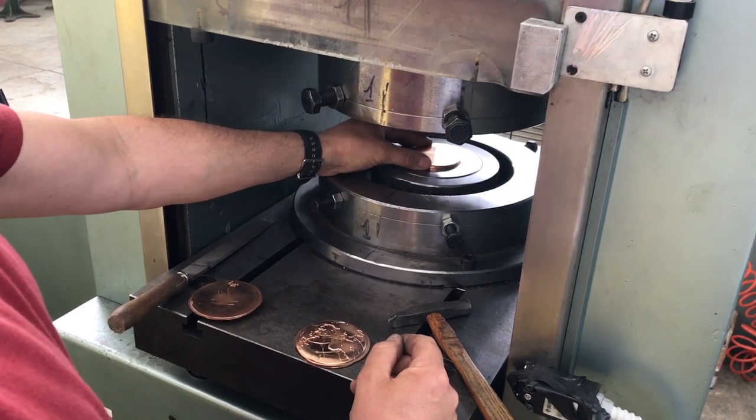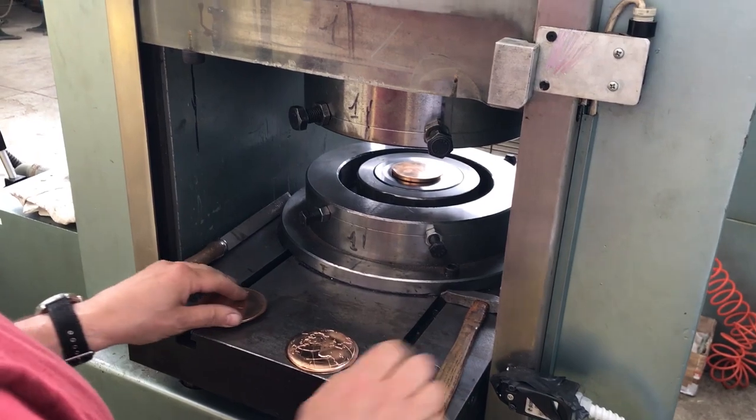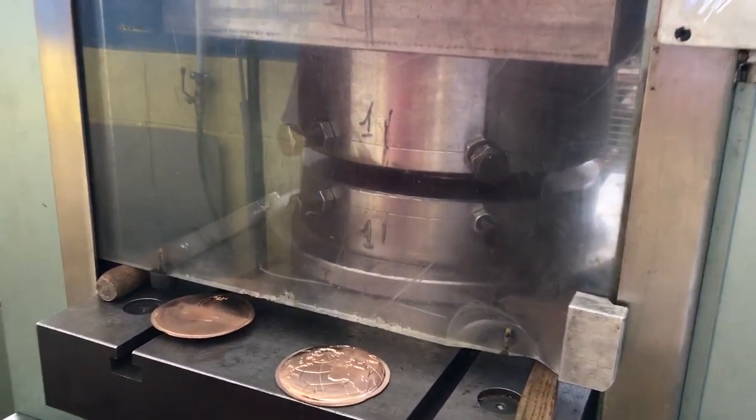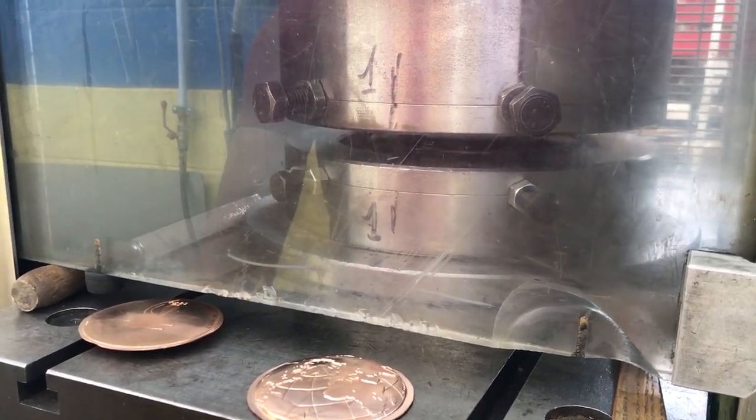A round metal disc with a diameter of 8 cm is used, placed under a 1000-ton press. The press compresses the metal, which gains the image back and forth of the medals.